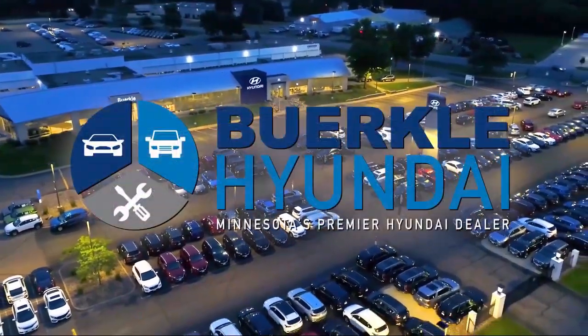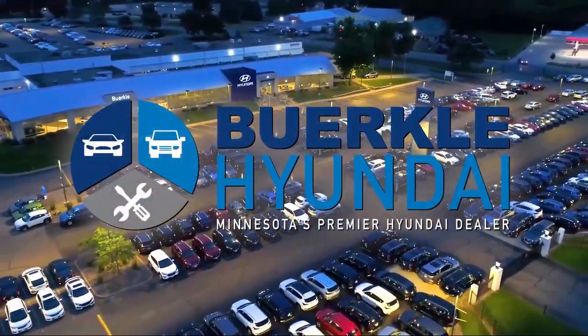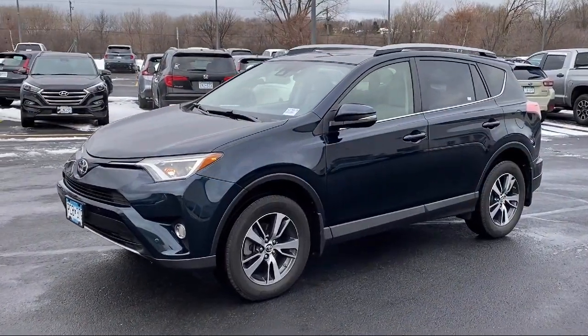Welcome to Berkley Hyundai, Minnesota's premier Hyundai dealer, and here's a look at another one of our great vehicles from our inventory.